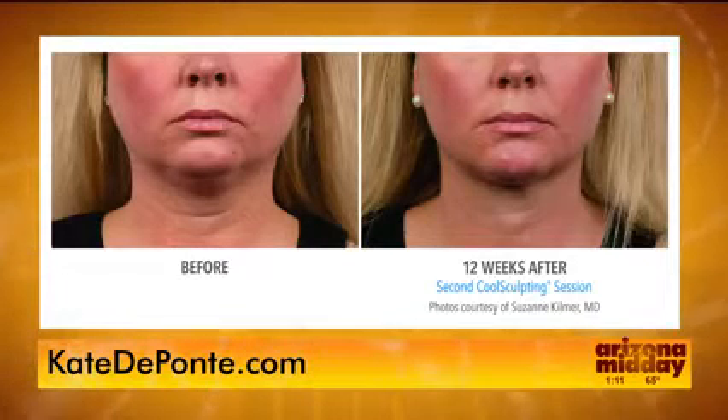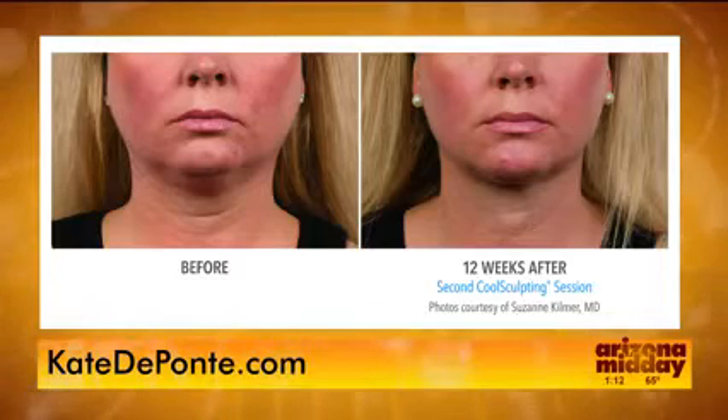Also, CoolSculpting — that's what you see here. CoolSculpting is a non-surgical approach to freeze fat. It's been FDA cleared for four areas: the abdomen, love handles, thighs, and it just got clearance for the double chin. It freezes fat with no downtime. A lot of times that fat is not going to go away from diet and exercise, so this is another alternative. Go to CoolSculpting.com to learn more.